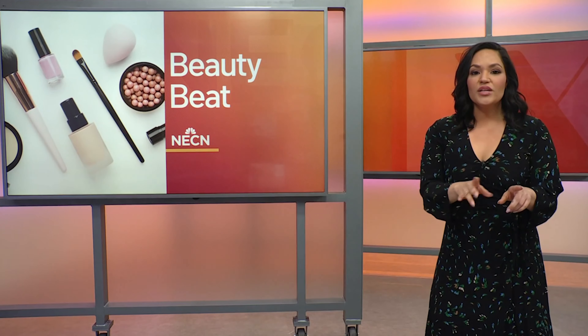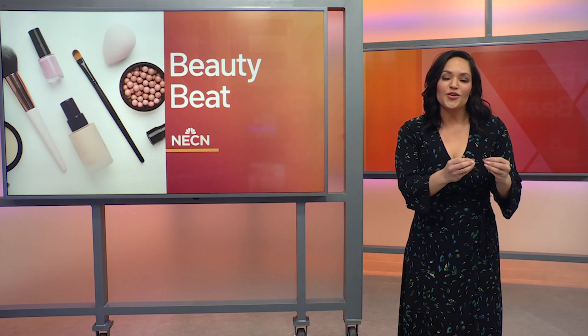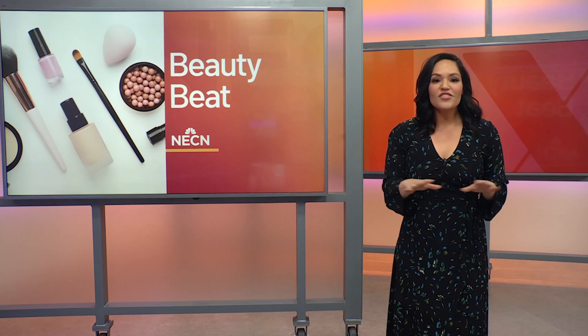It is time for your beauty beat. Beauty lovers everywhere, we wait for these moments right here — all of the deals and steals, all of the savings you can imagine. Here to talk about when and what to shop for, our beauty expert Christina Gallardo.